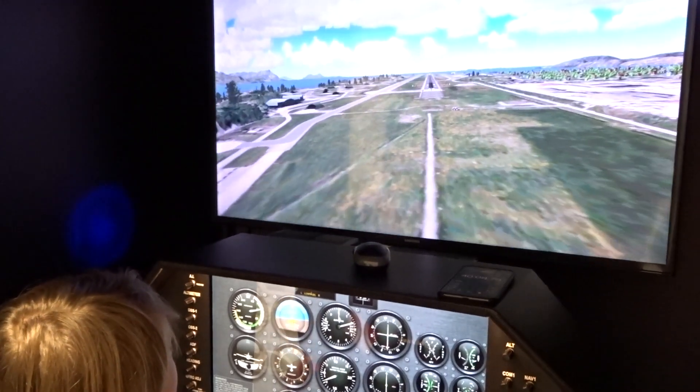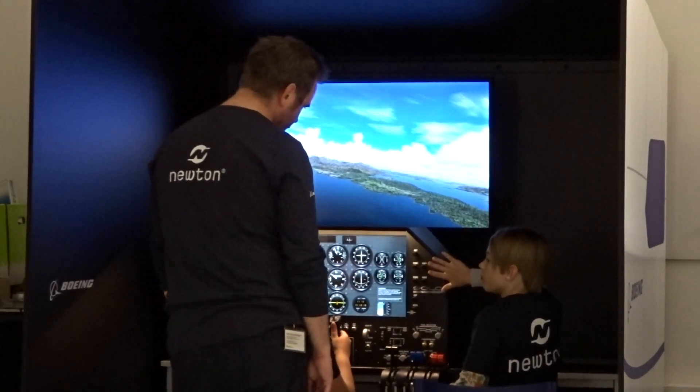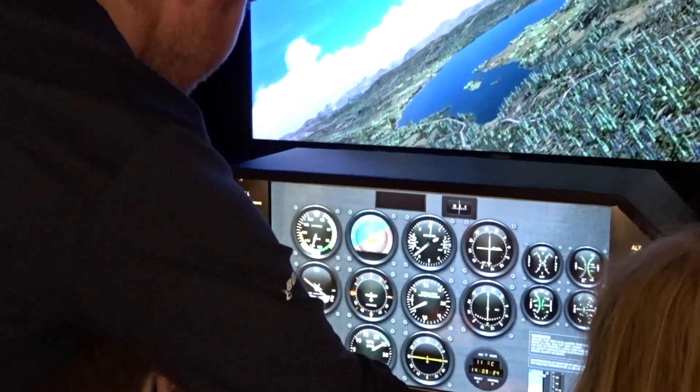To engage the young students and give them a good experience. I think quite a few of them will likely want to become pilots after testing this, because it's very realistic. You can actually feel you're flying a real aircraft.